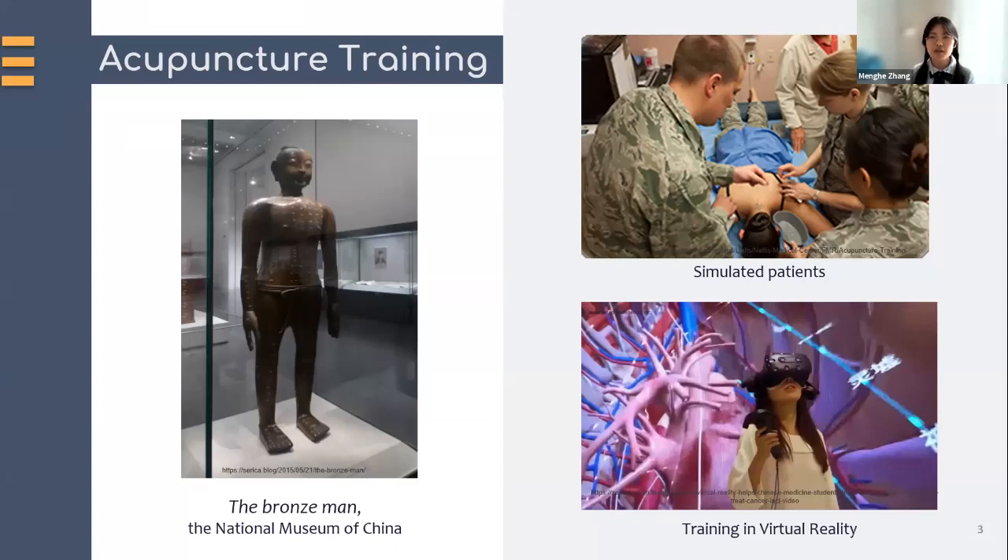Then the bronze model became a professional medical procedure training model with skin-like materials. Moreover, like other healthcare training, after a lot of practice, they could finally apply the needles to simulated patients before applying to actual patients. Most recently, with the development of virtual reality, they created acupuncture training programs that integrate detailed anatomy models and the meridian system. We can see the trend that modern training increasingly emphasizes anatomical information, which is the most accurate localization method.